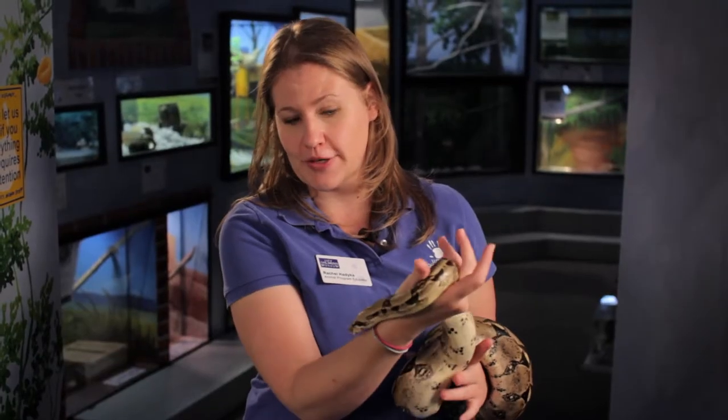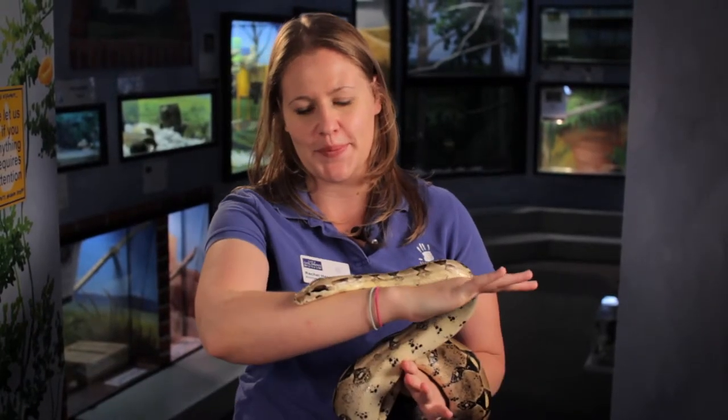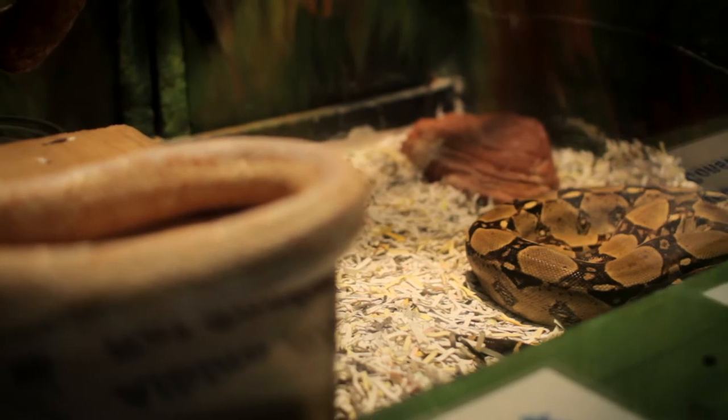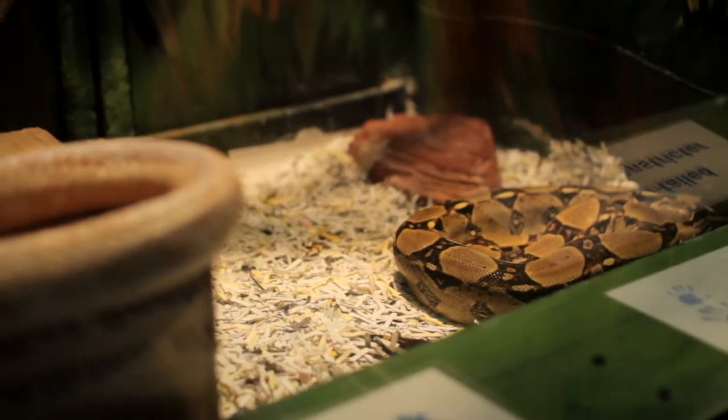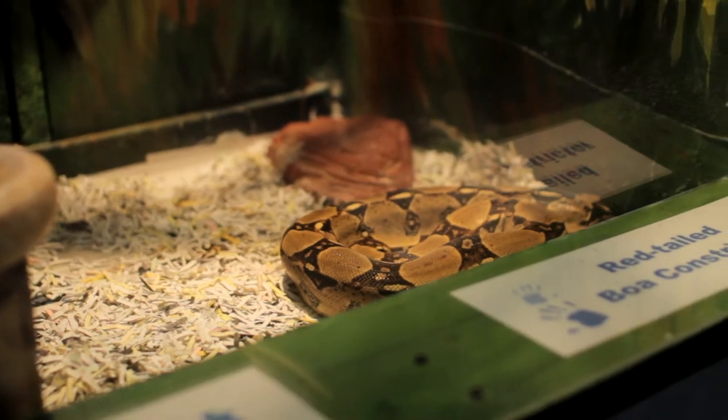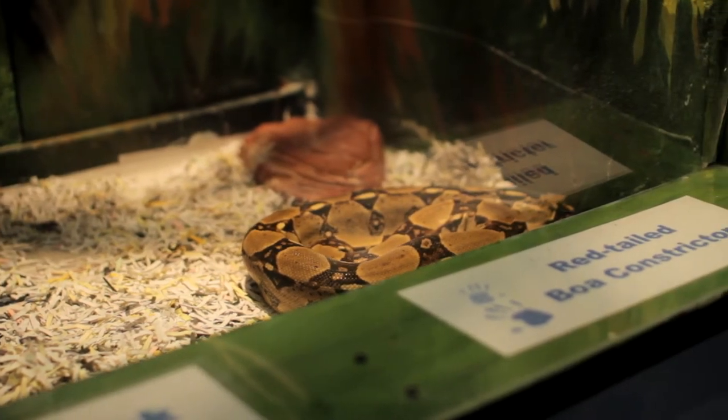Now Cane is not full grown yet. When he is all the way grown up he will be about 8 to 10 feet and weigh about 50 pounds. We do have room for Cane to grow up here at the museum, but you might want to think twice before getting a red-tailed boa as a pet because it's a big responsibility to take care of an animal that is that big.